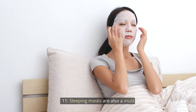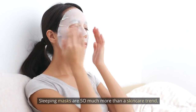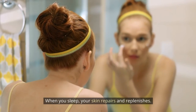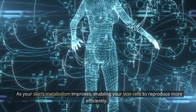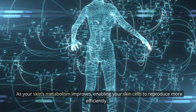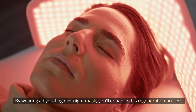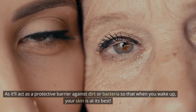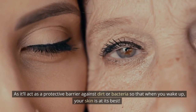Tip 11: Sleeping masks are also a must. Sleeping masks are so much more than a skincare trend. When you sleep, your skin repairs and replenishes. As your skin's metabolism improves, it enables your skin cells to reproduce more efficiently. By wearing a hydrating overnight mask, you'll enhance this regeneration process, as it acts as a protective barrier against dirt and bacteria, so that when you wake up, your skin is at its best.